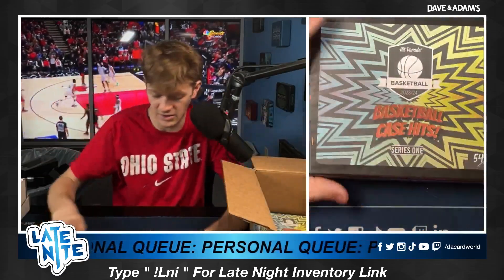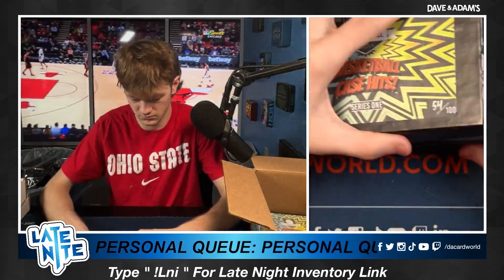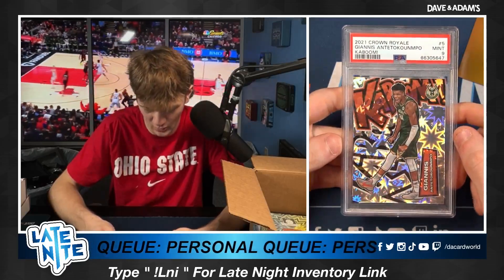Box number six, we got Bill K. Good luck to you, Bill. Golden ticket — Bill's taking home the golden ticket. Come on, give us the Wemby! 2021 Crown Royale, Mint 9. Giannis Kaboom! Congratulations — great hit there, brother. Beautiful card.